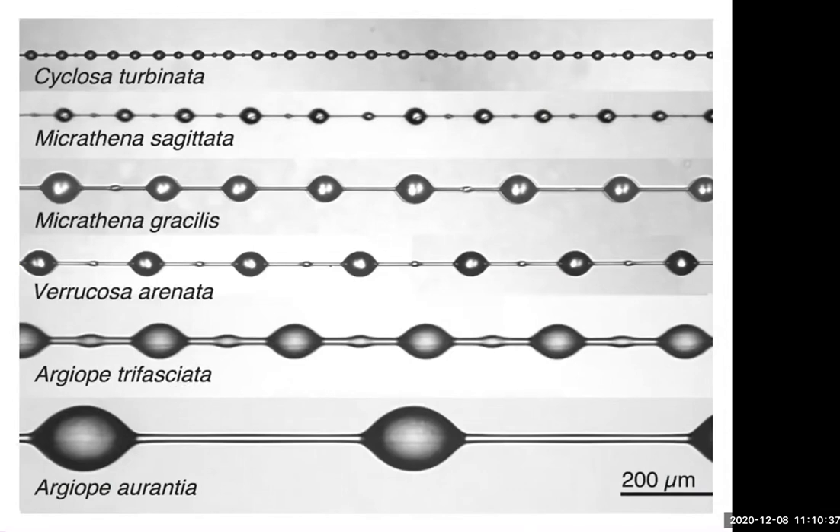The capture threads are sticky because they're made of two different types of silk: the original strand is covered with a viscous silk that beads up into little glue droplets. If you look under a microscope at different species' capture threads, you can see those microscopic glue droplets clearly.